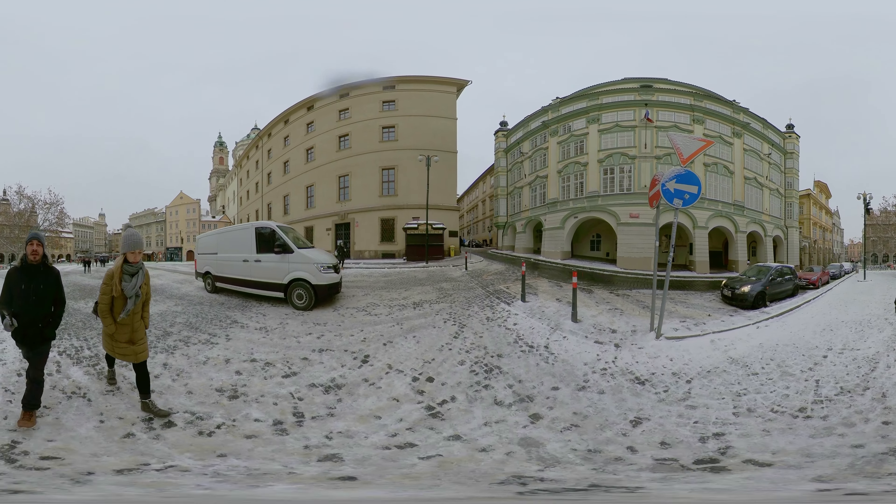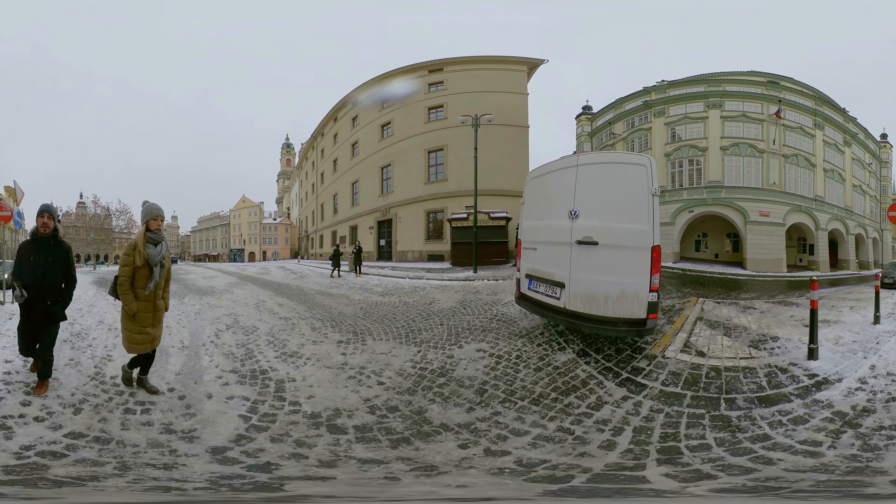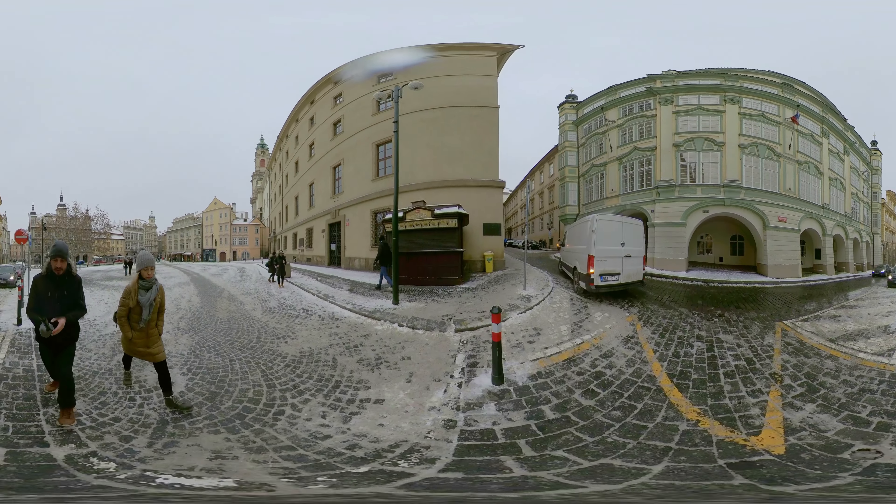Prague Lesser Town, also known as the Lesser or Little Quarter, clusters around the foothills of Prague Castle, across the Vltava River from the Old Town.